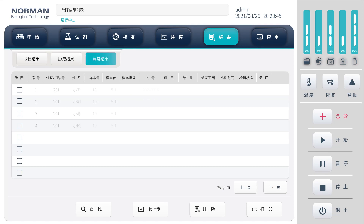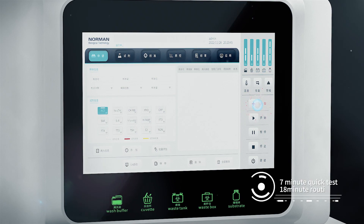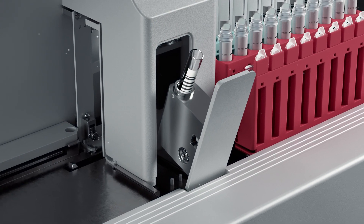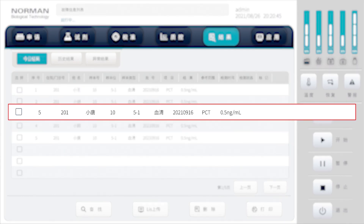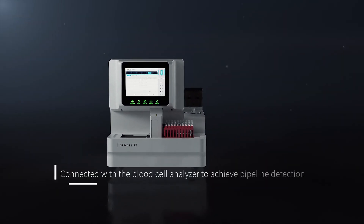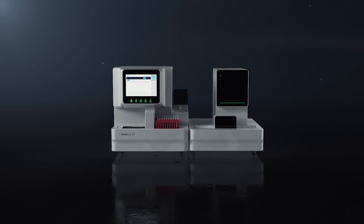The system intelligently identifies and marks abnormal results and reminds attention. It has an independent emergency test position. It can be connected with a blood cell analyzer to achieve pipeline detection, meeting the need for a tube of blood integrated testing requirements.